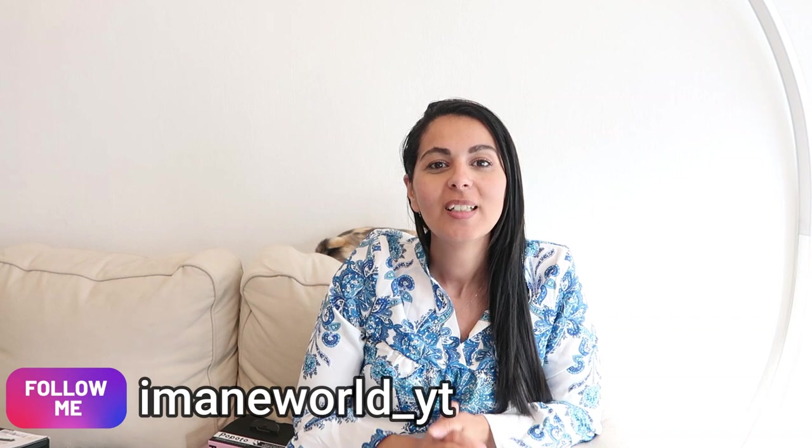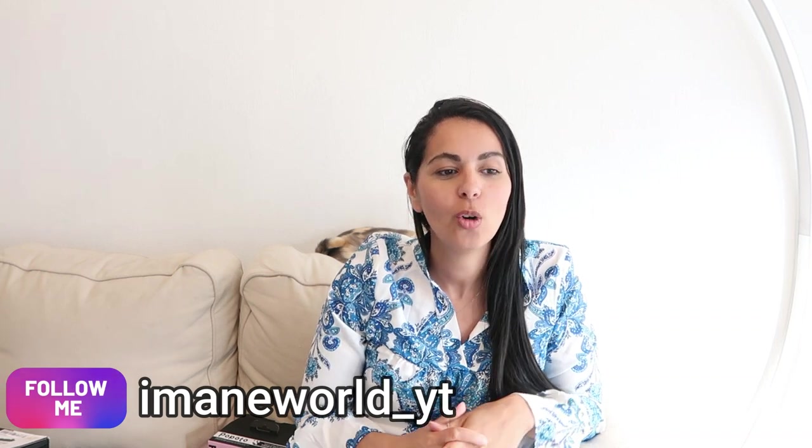Hello everyone and welcome to this new video, I hope you are going well. I'm super happy to meet you today for a new video. This will be a haul video — a little bit of home items, a lot of clothes, accessories for the house and for the children. This is a video in collaboration with Shein.